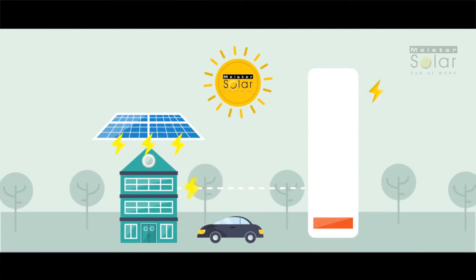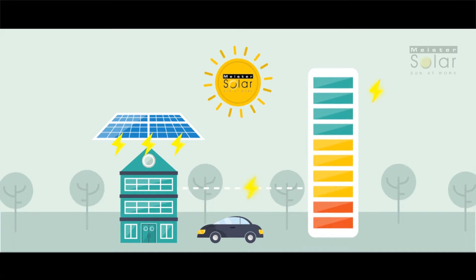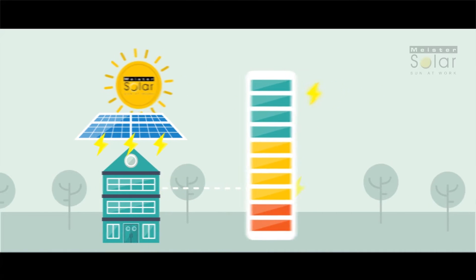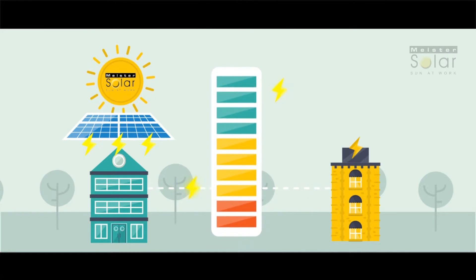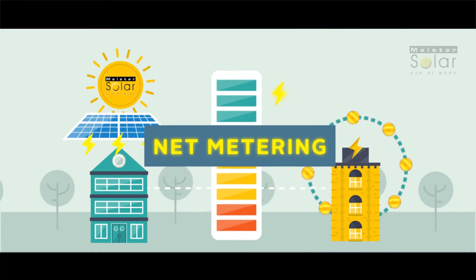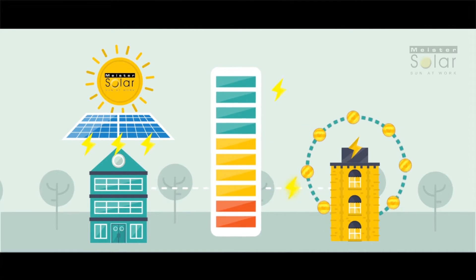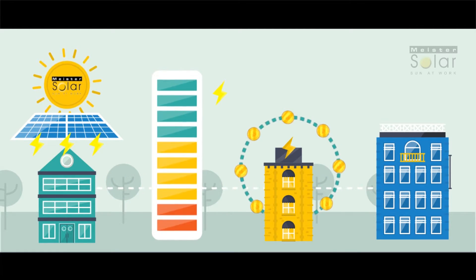And always remember that your panels may be producing more energy than you're using — like on sunny days when you're not at home or when you're off on a trip, for example. The excess energy will then be sent directly back to your distribution utility company, where they are required to buy back your excess electricity. This concept is called net metering. The distribution utility company buys your excess solar energy and sells the energy to other homes and businesses in your neighborhood.